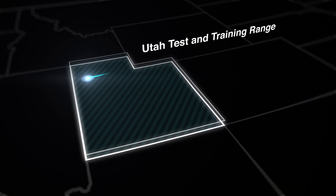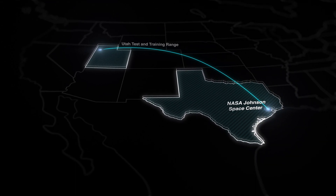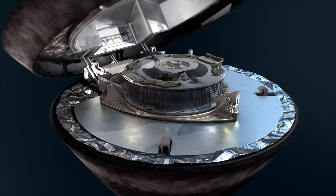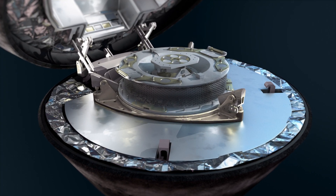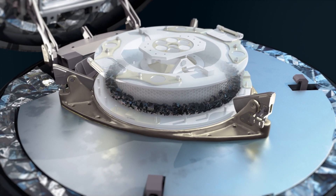After ground teams retrieve the capsule, the Bennu samples will be taken to NASA's Johnson Space Center in Houston, Texas. The sample canister will be opened in the Astro Materials Acquisition and Curation Facility, and the samples will be curated, distributed, and studied for decades to come.